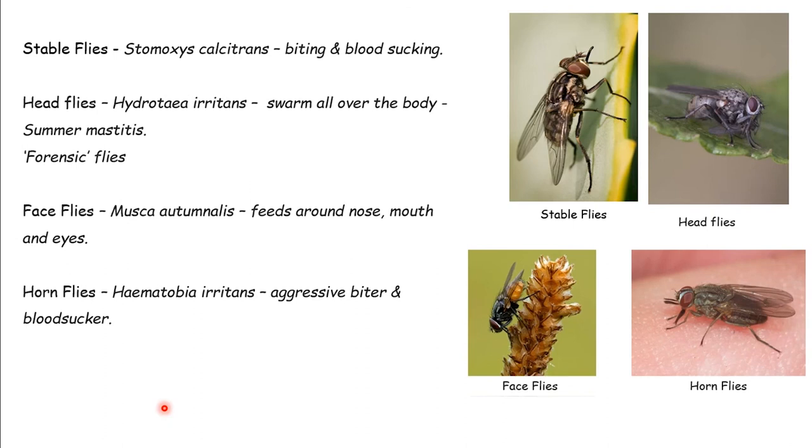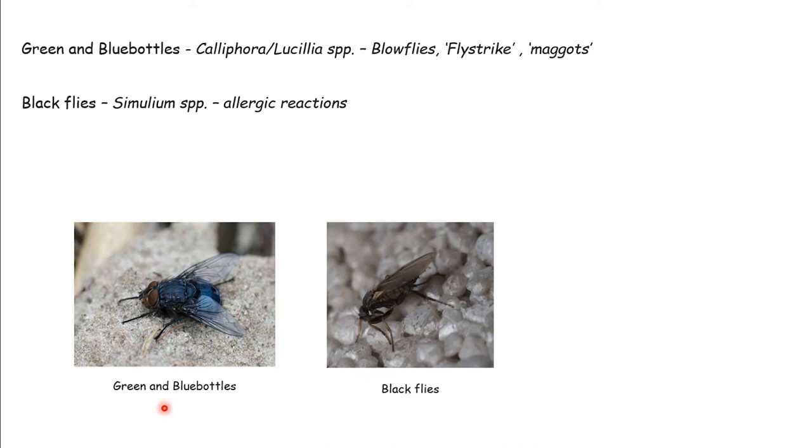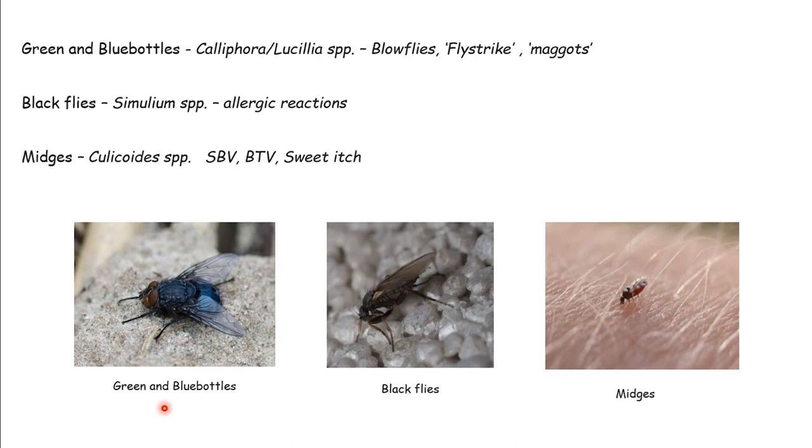Other flies concerned with fly strike or maggots are green and blue bottles. These find an open wound, lay their eggs, you get maggots - a significant problem particularly with sheep. Black flies are small, seen more in the autumn period, and you get allergic reactions from their bite as they emit certain chemicals into the skin. Midges are very similar and unfortunately can pass on Schmallenberg virus, bluetongue, and are a major cause of sweet itch in horses - a horrible allergic reaction, very uncomfortable.